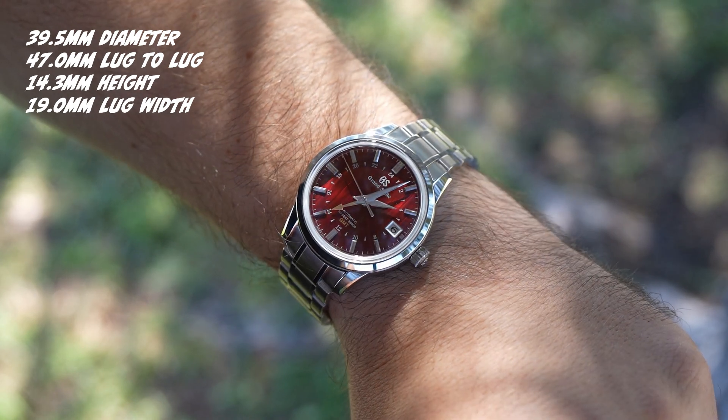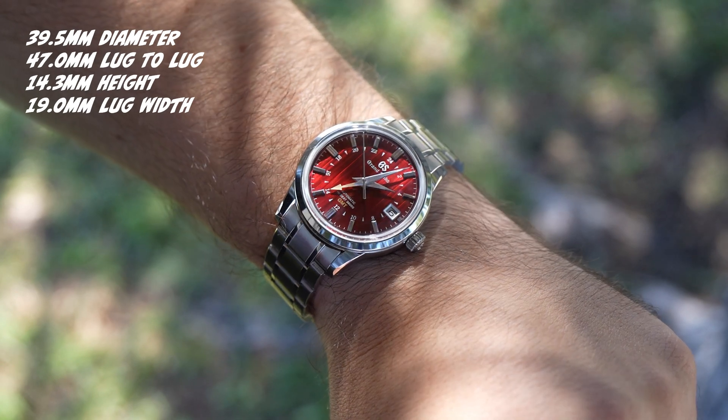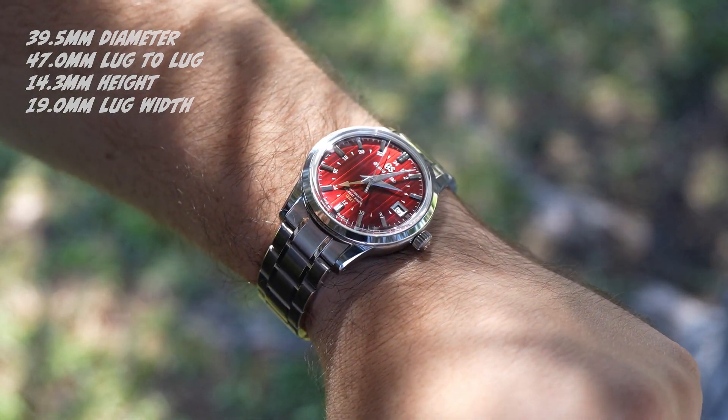I think red or burgundy as a dial color is massively underrated. You just don't see it that often, and I would like to see it more often as a watch fan.